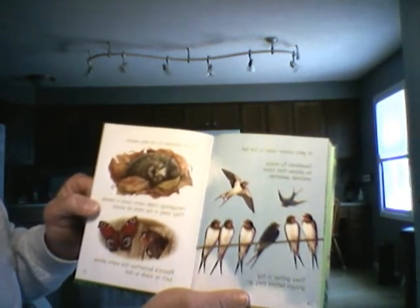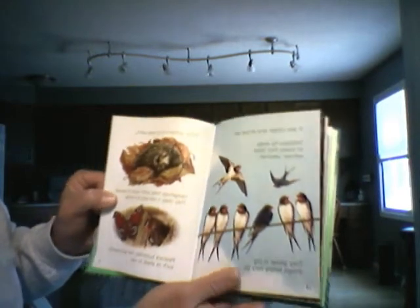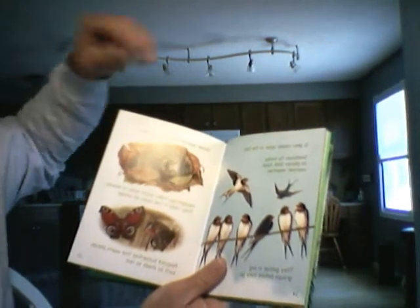Hedgehogs make warm nests in the leaves and sleep in the nests all winter. Peacock butterflies find a warm place, such as sheds, to rest.